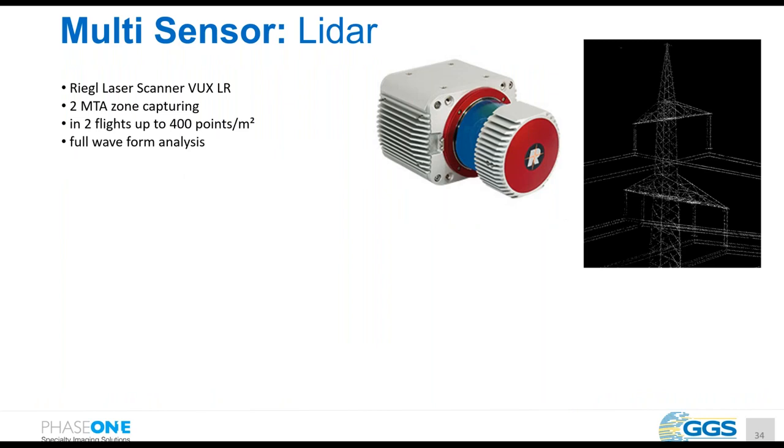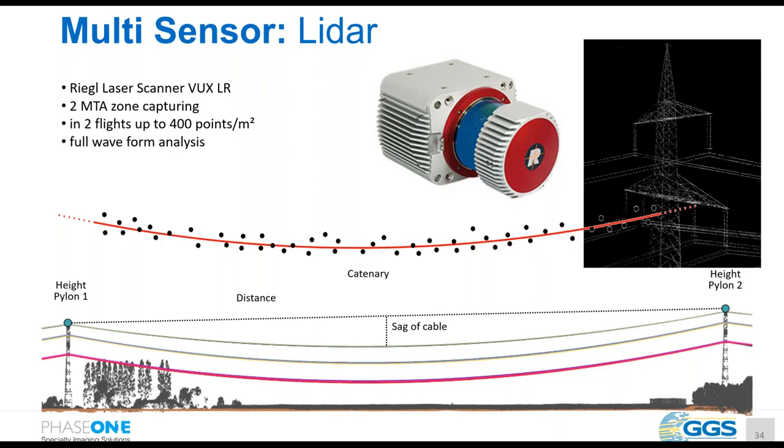LiDAR is a very important component. We integrated the Riegl long-range scanner WUX, using two MTA zones for capturing. In two flights beside the line, we capture up to 400 points per square meter, using full-waveform information especially for vegetation detection. From the point cloud we extract the catenary line of the power cable, giving us sag information. The extremely dense point cloud allows extraction of the power line geometry in vector format.